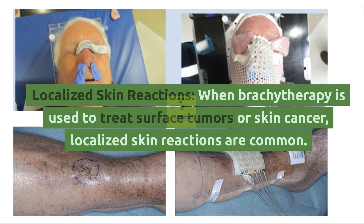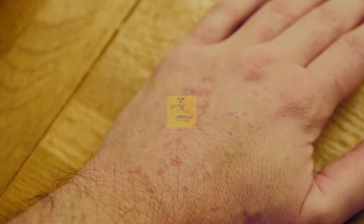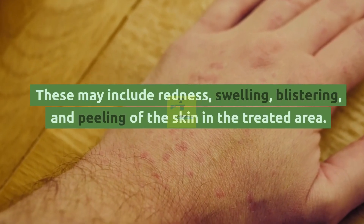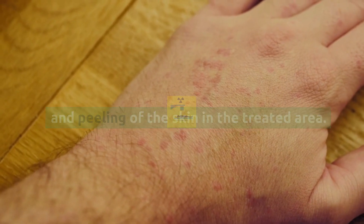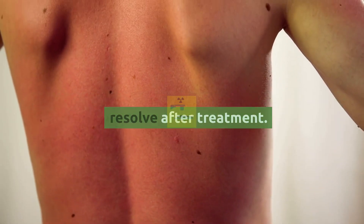Localized Skin Reactions: When brachytherapy is used to treat surface tumors or skin cancer, localized skin reactions are common. These may include redness, swelling, blistering, and peeling of the skin in the treated area. These skin reactions are usually temporary and resolve after treatment.